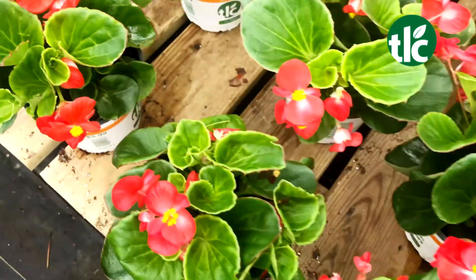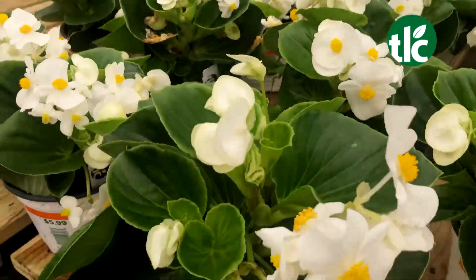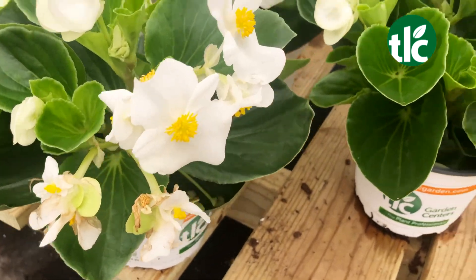They're a great accent plant for your garden or your pots. They get about 15 inches tall and about 15 inches wide, and the blooms are so much bigger that they stand out more than your traditional begonias do.